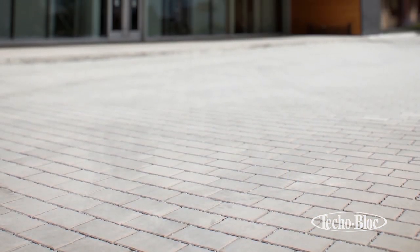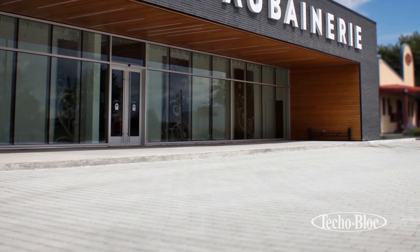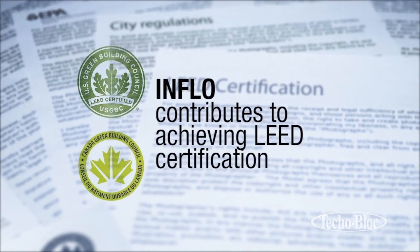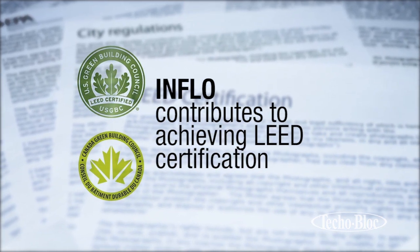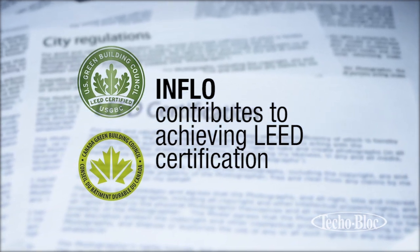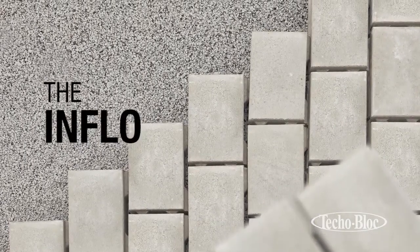Inflow is available in a wide range of colors and designs that can suit any concept developed by the most innovative architects. Inflow contributes to achieving LEED certification and is promoted by the EPA as an efficient LID system. Its specifications comply with the latest standards required by cities and governing bodies. Inflow — the durable solution for your pavement.